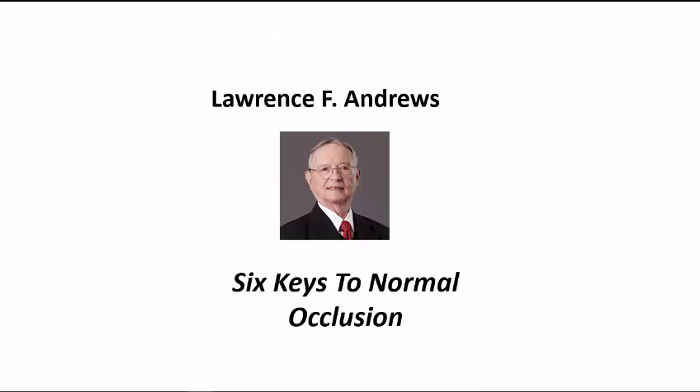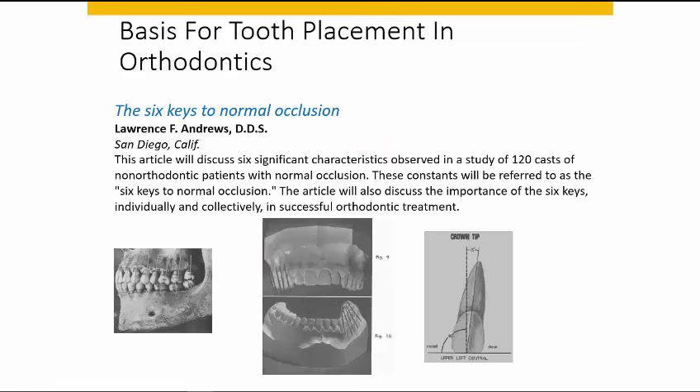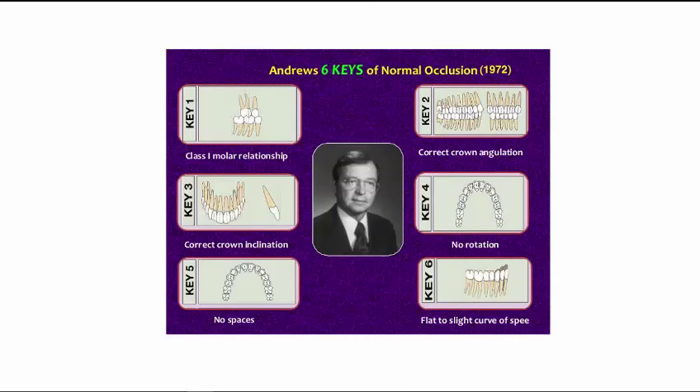Going back to Dr. Andrews' Six Keys to Normal Occlusion, I think that his study is worth mentioning. He studied 120 casts of non-orthodontically treated patients and looked at where Mother Nature placed the teeth without any orthodontic treatment. He came up with six keys, or six conclusions. I think these six keys are as relevant today as they were in 1972 — they describe where Mother Nature intended the teeth to be. As orthodontists, there's a certain arrogance in feeling we can place teeth anywhere we want.